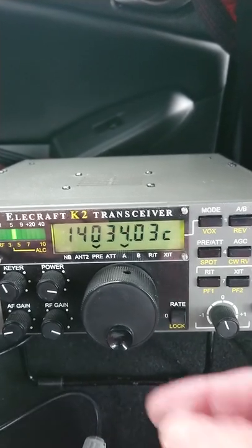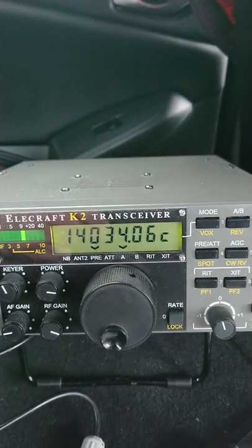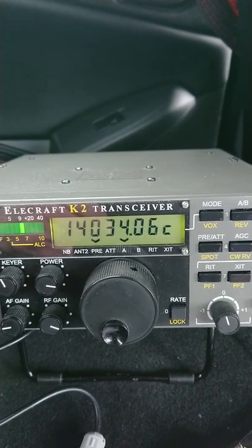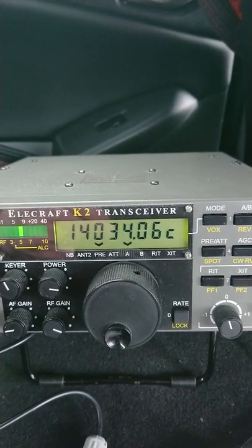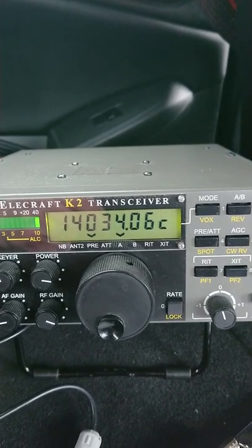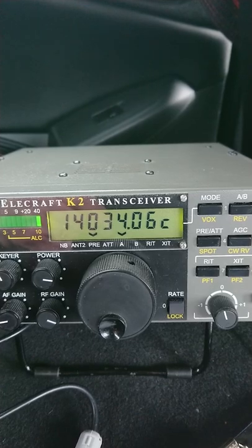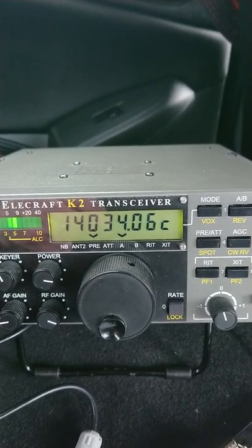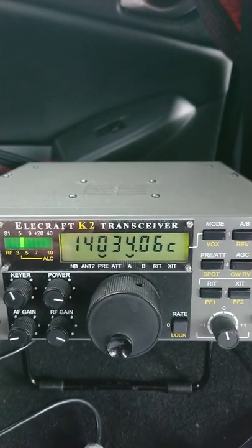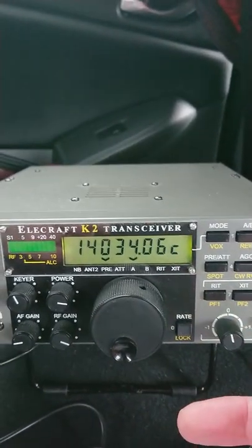N1LN — we'll try and get them. I'm only running 10 watts unfortunately to the mobile whip, so it's very difficult. I think he's out of the question, that one. November 1, Lima November.